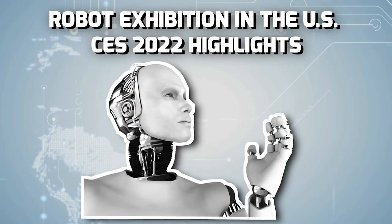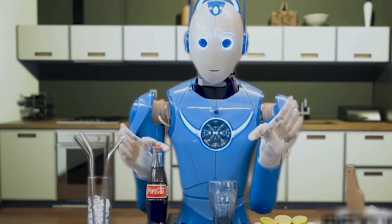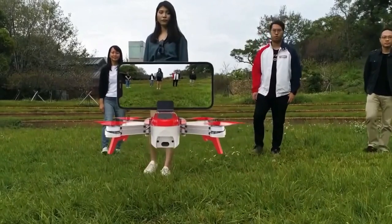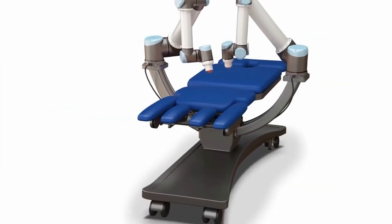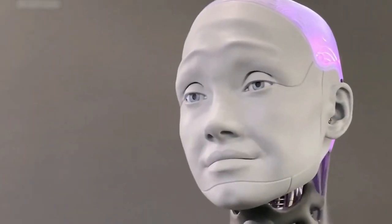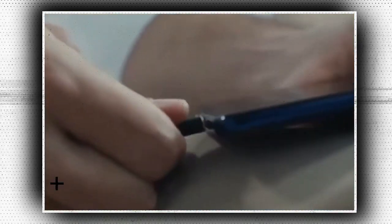Robot Exhibition in the US, CES 2022 highlights. Imagine turning a tractor on and leaving it out on the farm as it drives itself around and helps with farming. Imagine getting a body massage from a completely automated piece of machinery. Sounds fascinating. These are only a couple of exciting prospects out of a plethora of others that were present at the Robot Exhibition in the US at CES 2022.